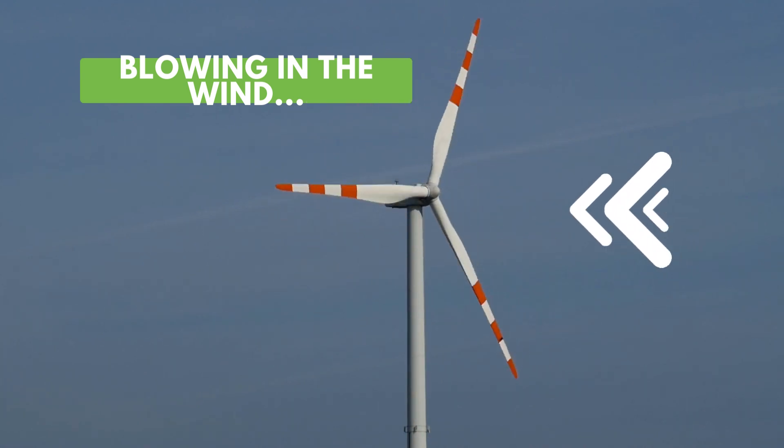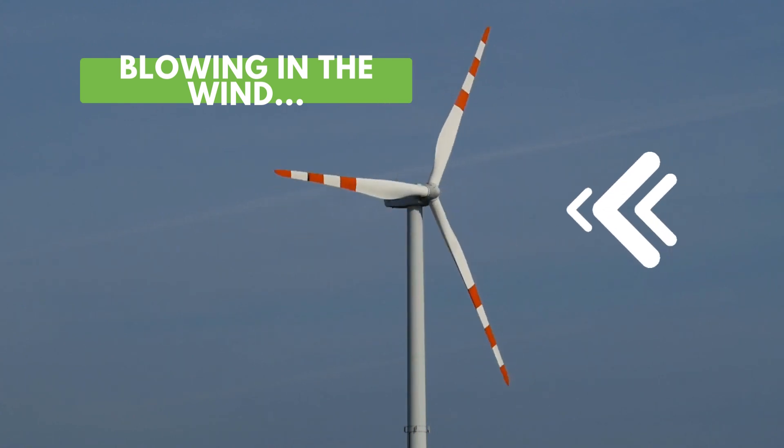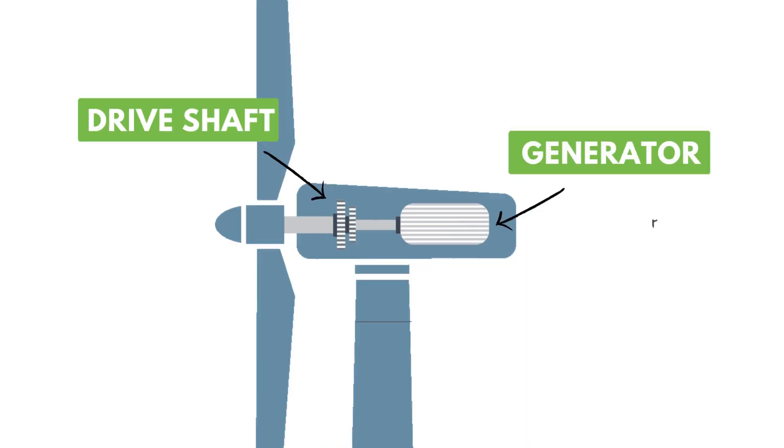The rotational motion of the blades is connected to a power transmission system within the generator. When the blades rotate, they drive a drive shaft connected to an electric generator. The generator converts the mechanical energy from the blades into usable electrical energy.